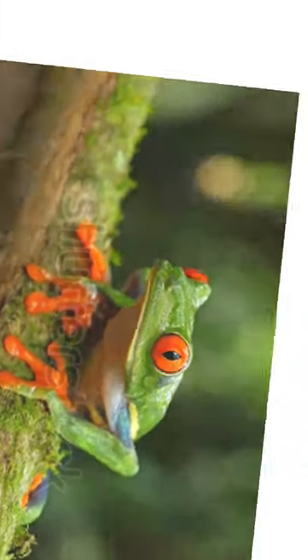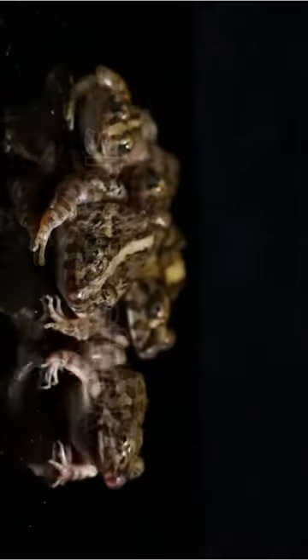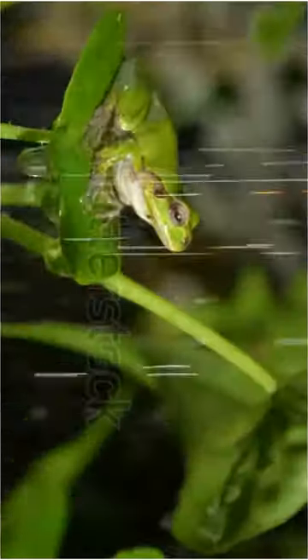The hairy frog, also known as the wolverine frog or horror frog, Trichobatrachus robustus, is a fascinating amphibian found in Central Africa.